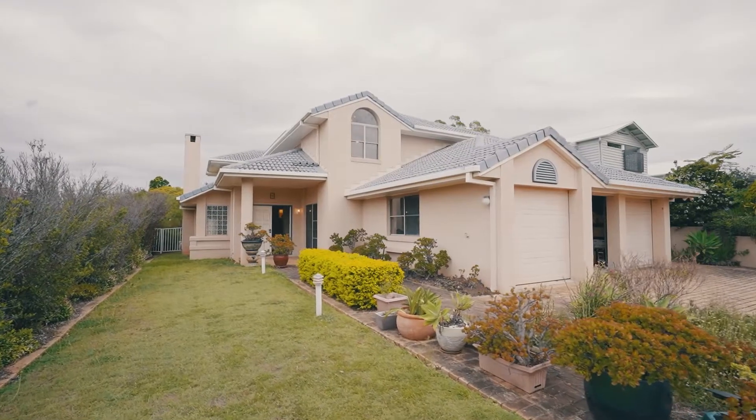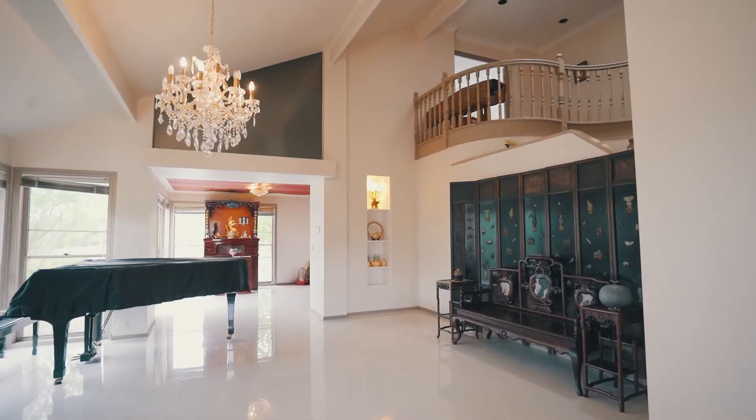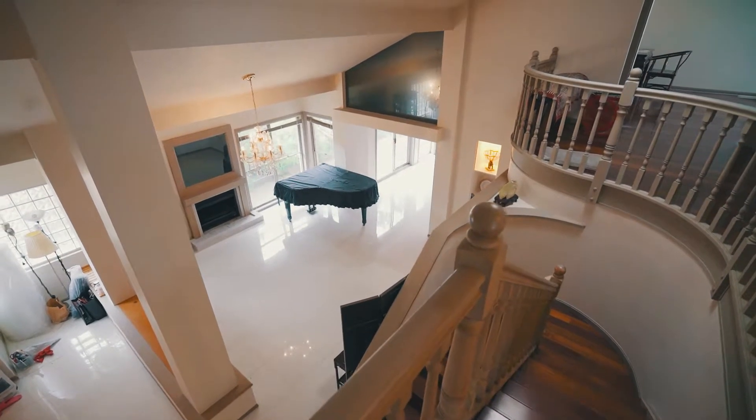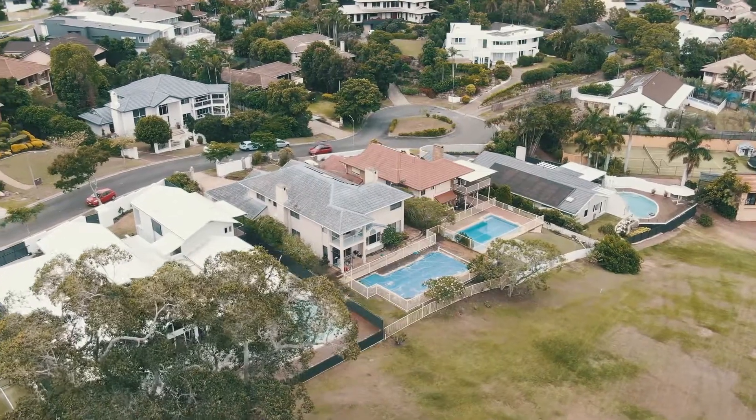The large 5-bedroom, 2-level dwelling includes multiple living areas, large pool, 3-car garage and plenty of separation spaces to cater to families of all sizes.